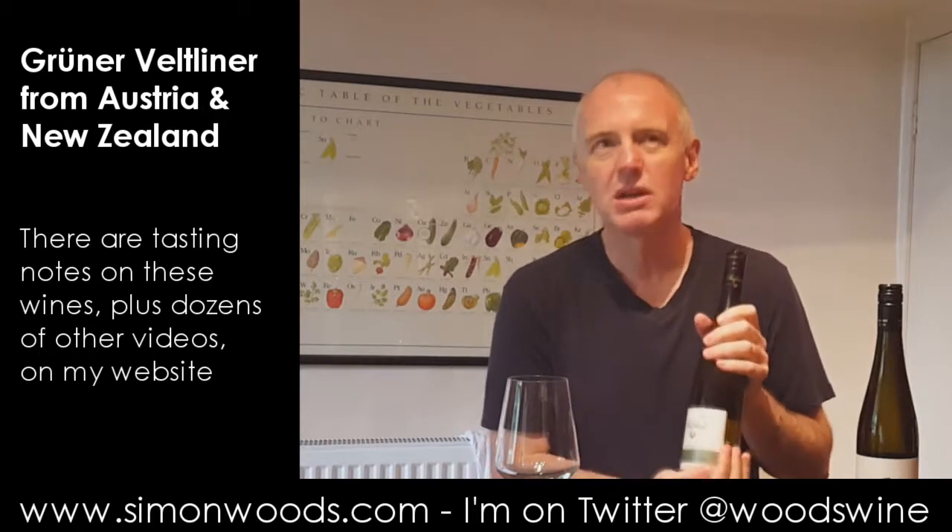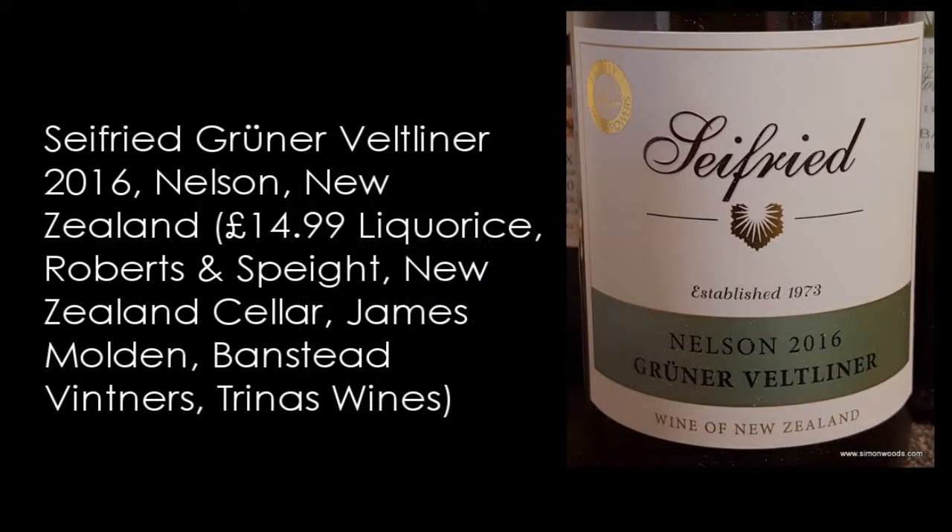I think first it was Cooper's Creek who did the first one in about 2012 or 2013. But the one I've got today is Seyfried from Nelson, the 2016 Grüner Veltliner, weighing in at 12% alcohol — so let's give it a whirl.